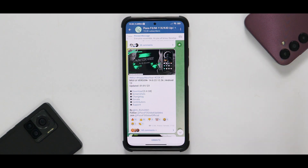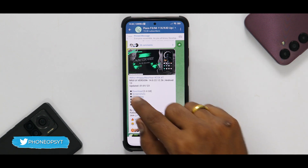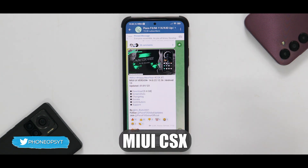We're looking at another Mi 11x, also known as the Poco F3. It's been a few days since I tried a custom ROM on this — I've been using it with stock. A few days back, a custom ROM based on MIUI 14 was released, and I thought I should install it and make a video. We're talking about MIUI 14.0.22.12.26, and this is MIUI CSX Wars.